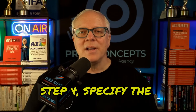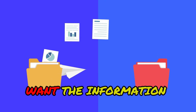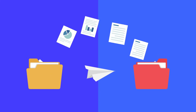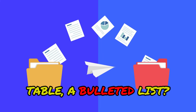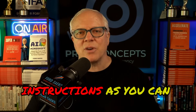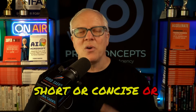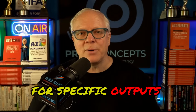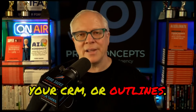Step four: specify the format and the output type. Be clear about how you want the information delivered. Should it be in a list, a paragraph, a bulleted table, a bulleted list, or should it be a full script? Give it as much instruction as you can about the output. Should the output be short and concise or detailed and in long form? You can even ask for specific outputs like social media posts, summaries, reports for your CRM, or outlines.